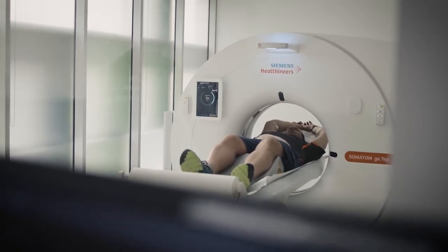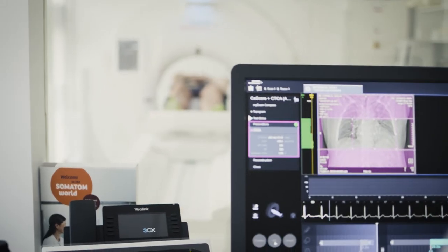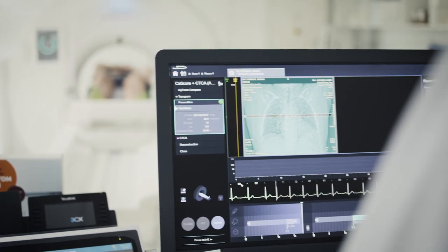If you do have hardening of the arteries, that could mean you're at increased risk of a heart attack in the future. One of our heart specialists will explain the result and talk to you about whether or not you need medication or any changes to your lifestyle.